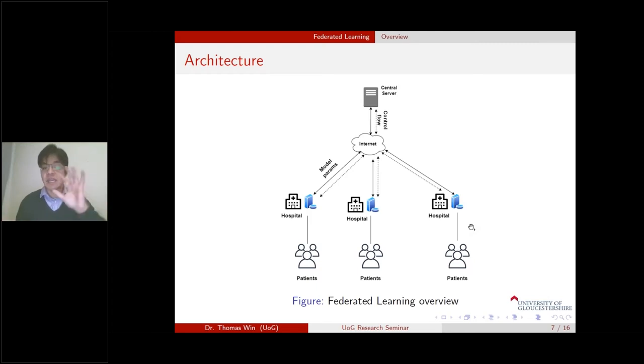In summary, in a traditional big data environment the data is stored centrally, but in a federated learning architecture the data is distributed across the different participating nodes.